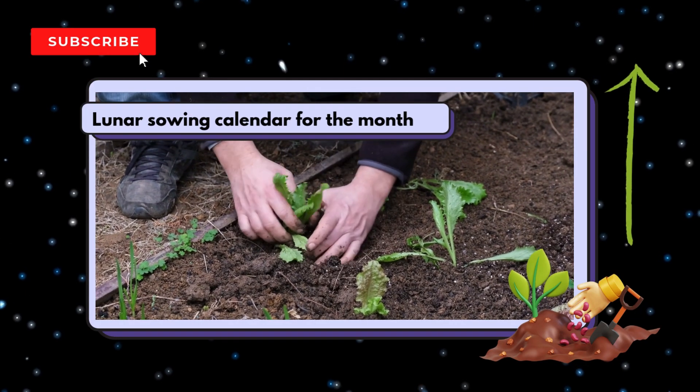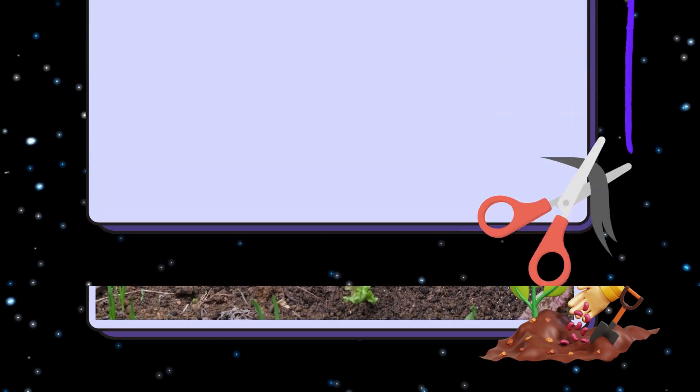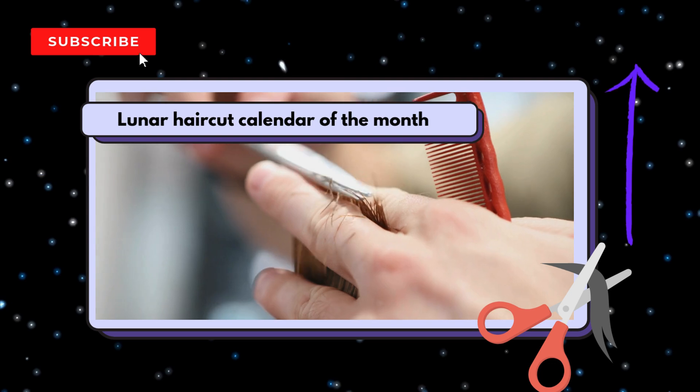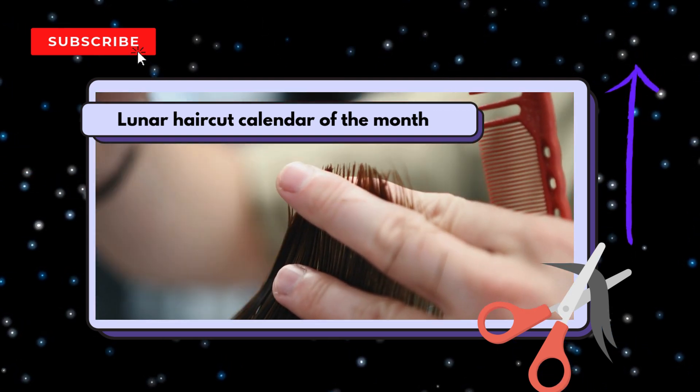Don't miss our Lunar Sewing Calendar and Lunar Haircut Calendar as well. These calendars will help you make the most of the Moon's energy to cultivate more effectively and take care of your personal well-being.